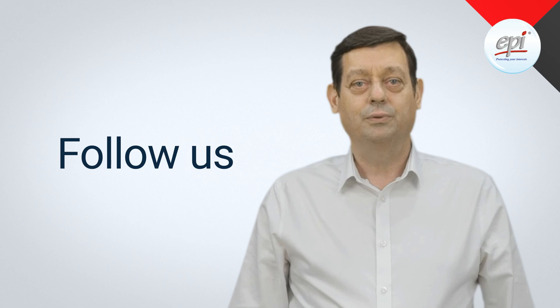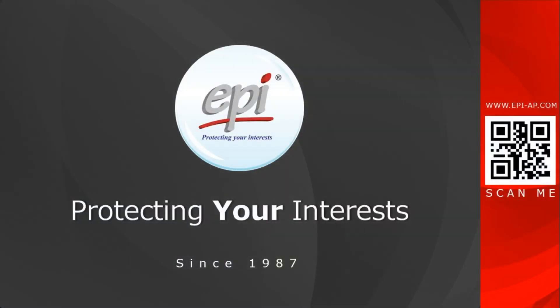Hi, I'm AI Edward. Follow us for more tips. EPI — Protecting your interest.